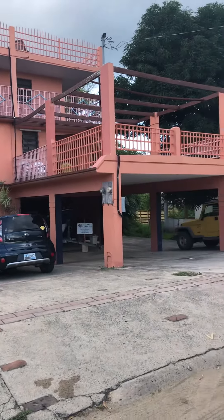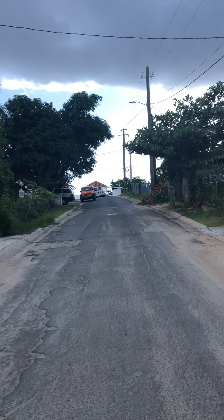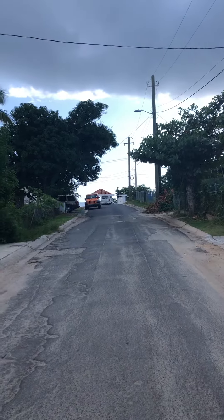This is the Esperanza Inn for sale. Less than half a block to the malecon.